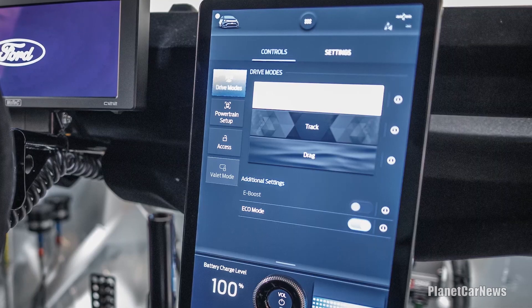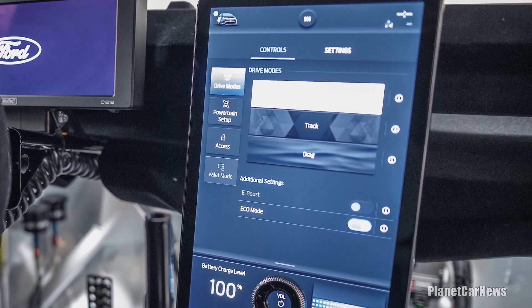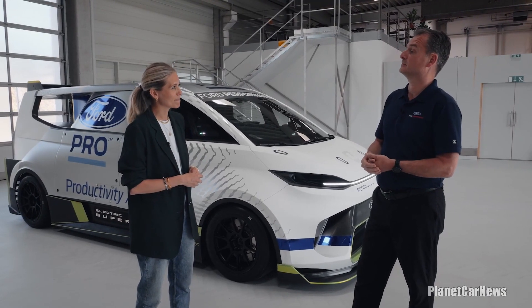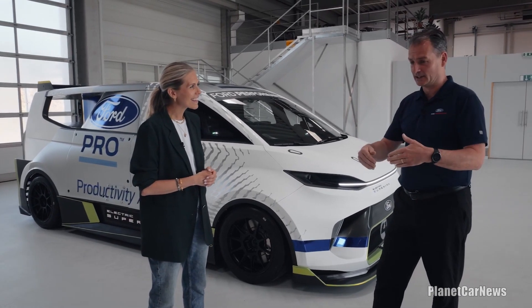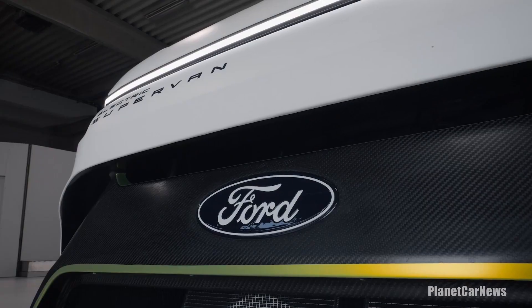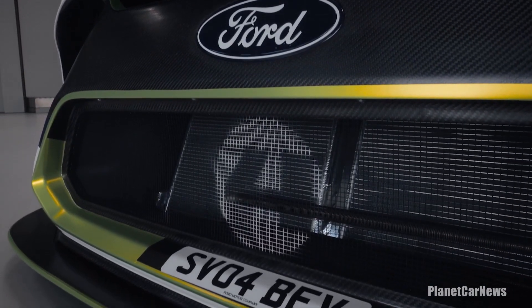Tell us about the different driving modes. We're developing all sorts of modes, but at the moment we've got a track mode, a road mode — that's your eco mode — and then we've got a drag mode. Drag mode is where you want to accelerate from a standstill on a straight piece of road as fast as you possibly could. You really need to ask Romain — he's the one who will tell you what these things are like to drive.